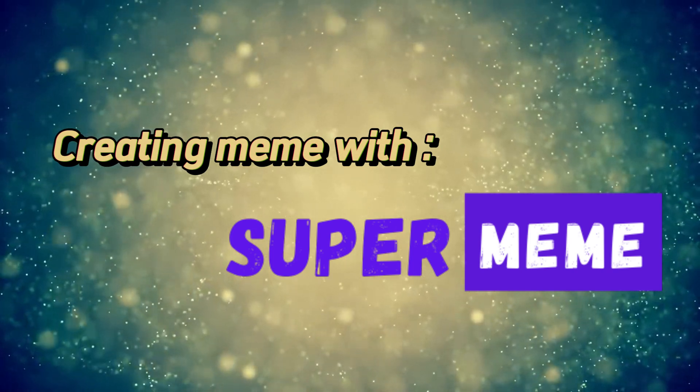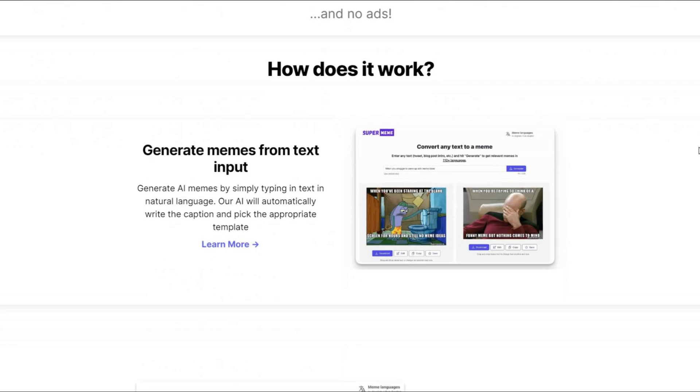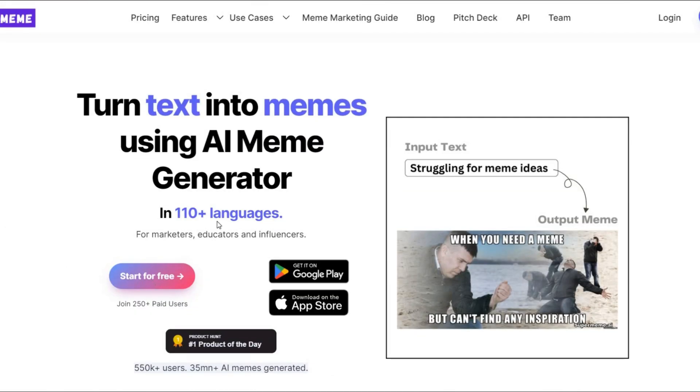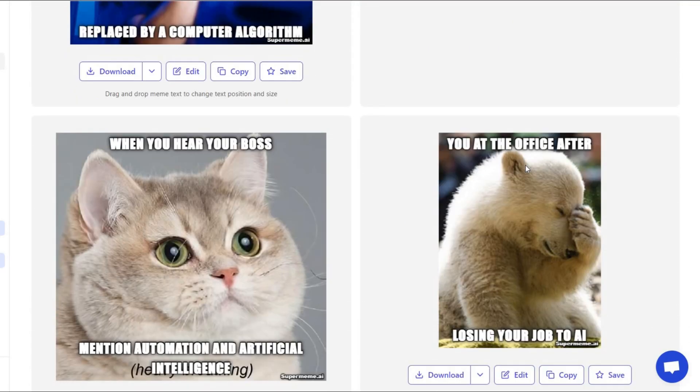Creating memes with Super Meme AI. Memes are a fun way to express yourself online, and with Super Meme AI, creating them has never been easier. Just give it a prompt, and Super Meme AI will generate a variety of hilarious memes for you to share with your friends.